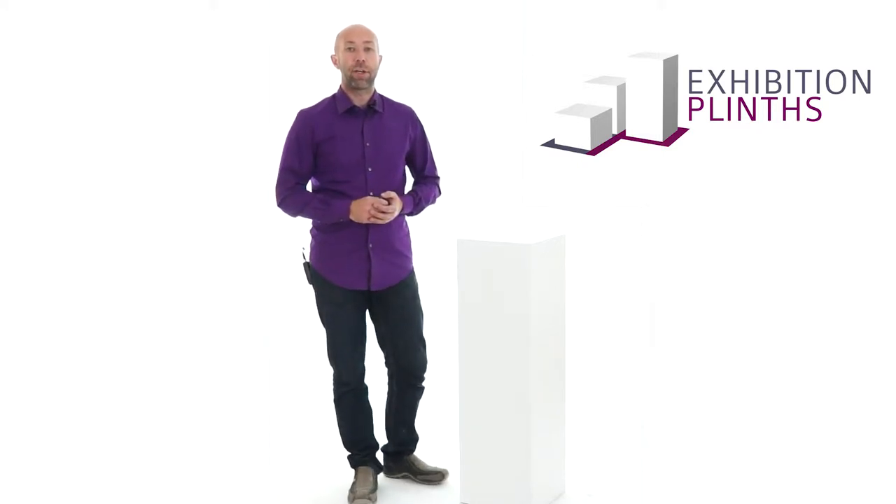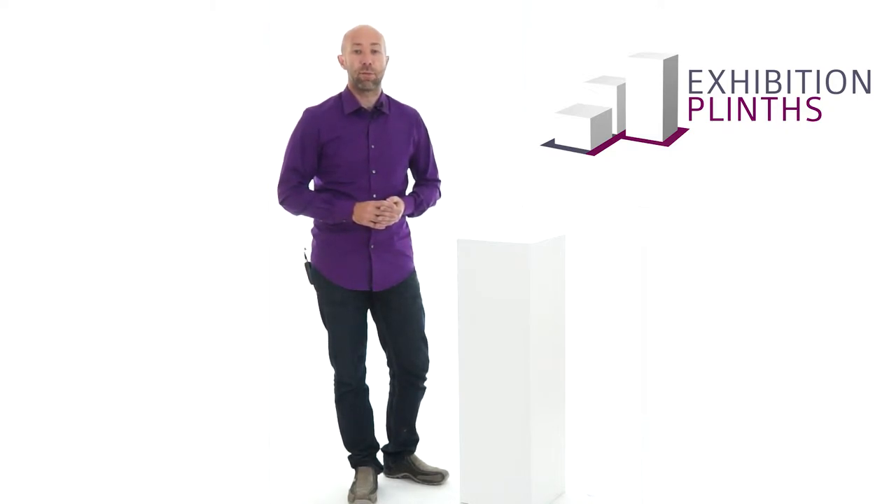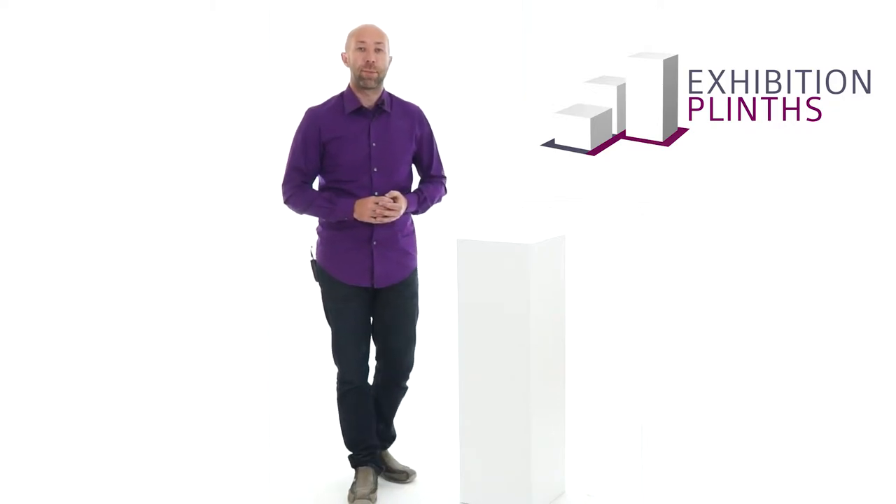We can also make bespoke design art plinths for that special item. The wall hanging L-shaped plinth with the glass cabinet is a great example of our bespoke manufacturing. These were manufactured for the Bristol and Bath Science Park and used to display handmade glass models of viruses. You can find a picture of these on the webpage below.